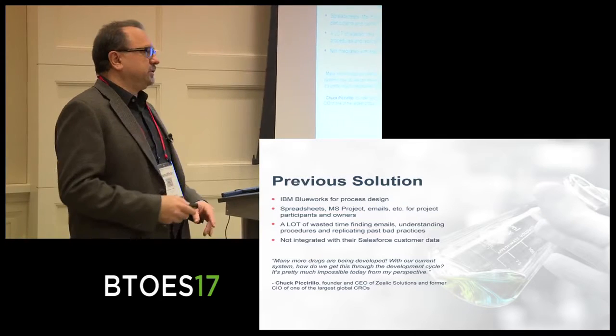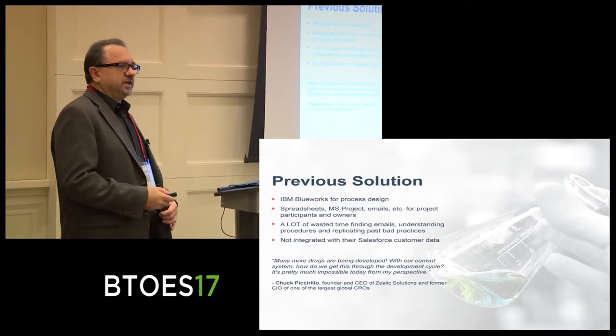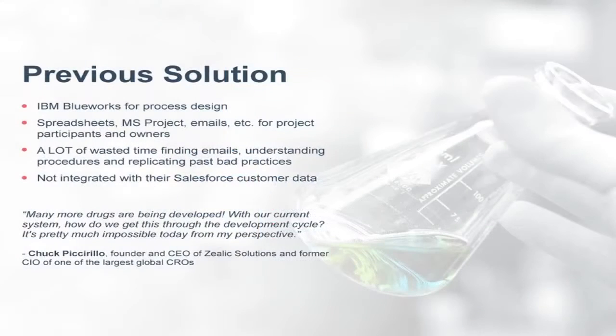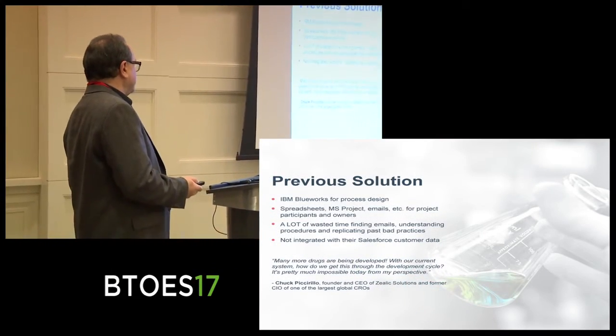Previously, they were using IBM Blueworks to design their processes, and once the process was designed, whoever wanted to use them as a project could do that. The process would kind of get lost as the project manager tried to keep up with changes and making things happen. In their particular case, they use Salesforce, so they wanted to integrate Salesforce into whatever solution they came up with.